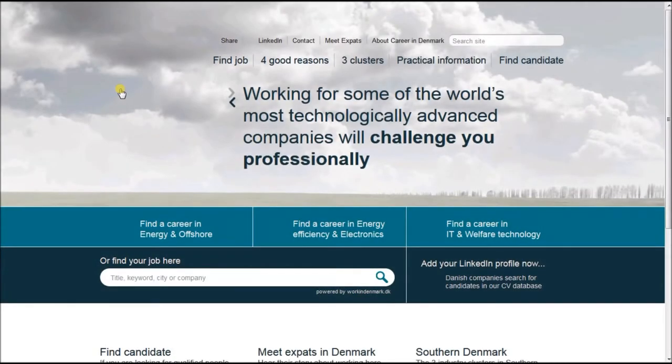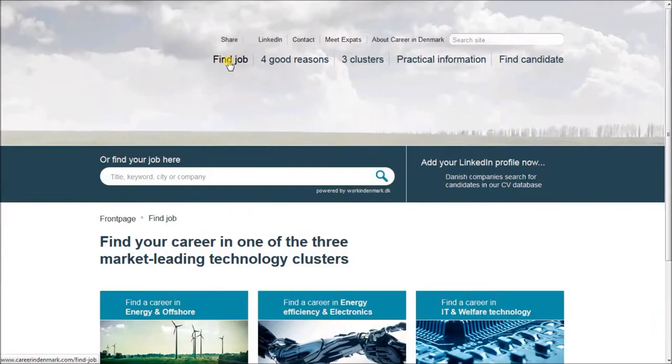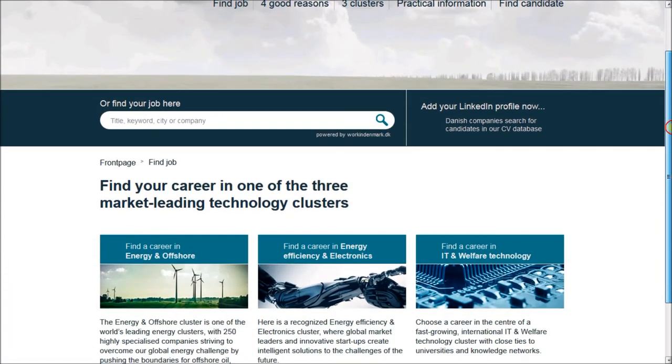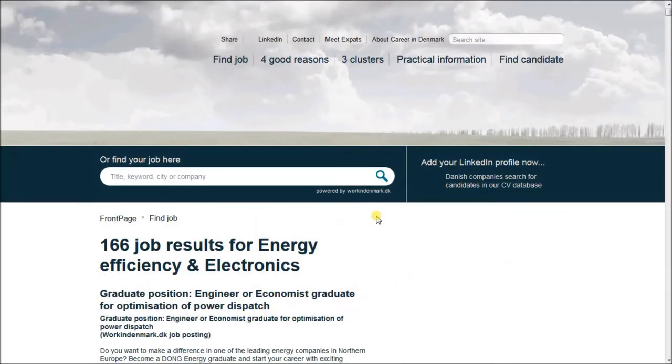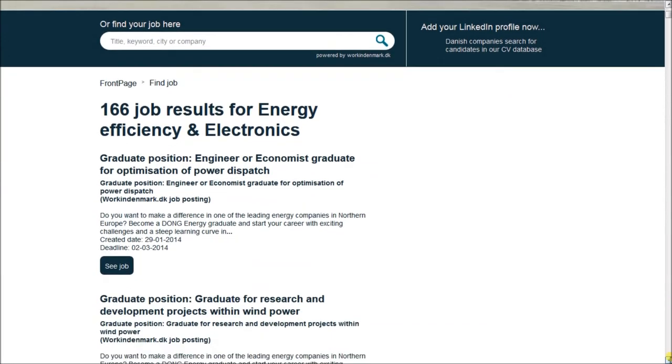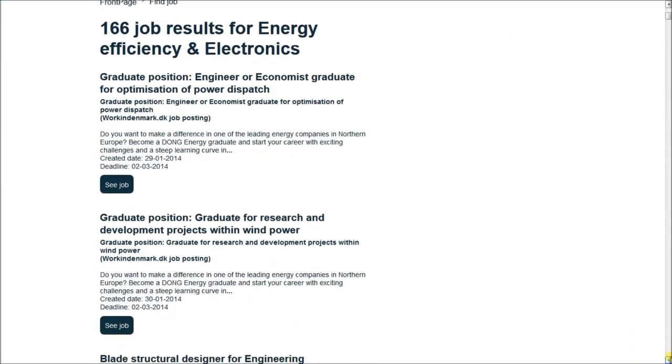Follow the instructions to hunt for a job on the Career in Denmark portal. Click the menu 'Find Job' and choose one of the three job clusters. For instance, Energy efficiency and electronics. Then scroll down and choose an interesting job offer.